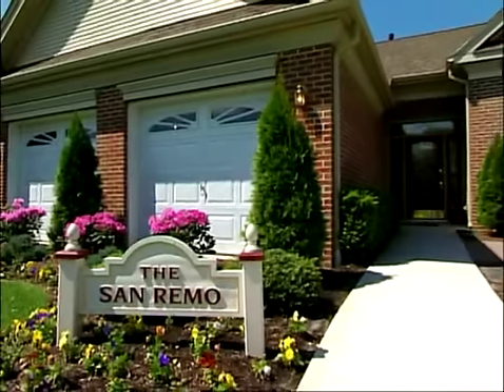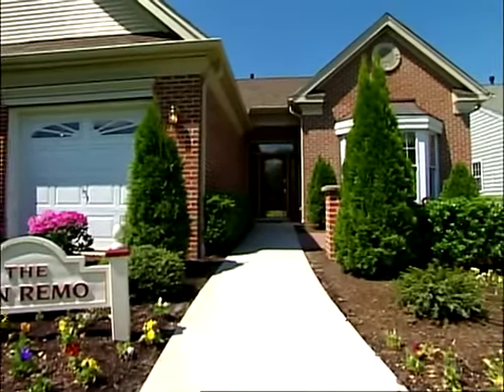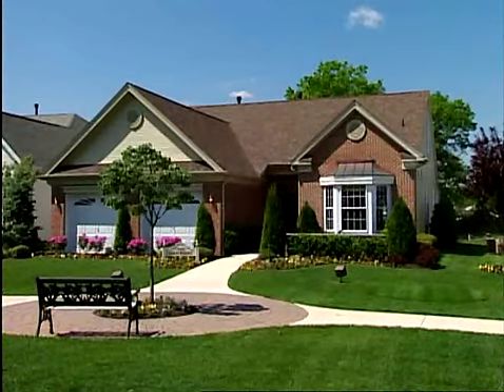The unique San Remo model features two bedrooms, two baths, and a study, and offers a number of floorplan alternatives that enable you to expand it in areas that suit your own individual needs.